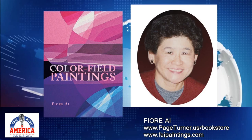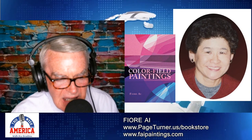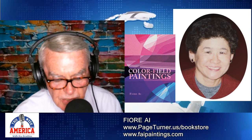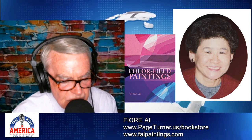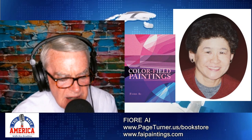I love the enthusiasm and the passion, and we sense all of that in your book, Color Field Paintings. The author is Fiore Ai — spelling that for you if you're Googling: F-I-O-R-E-A-I. You'll find the book at pageturner.us in the bookstore, Amazon, Barnes & Noble, Page Turner, Chapters Indigo in Canada, Waterstones in the U.K., Booktopia in Australia and New Zealand, and other places, and also at Fiore's website, faipaintings.com. All of this on our website thisweekinamerica.us. The book is doing so well, receiving such excellent reviews. Fiore, congratulations on the success of Color Field Paintings, and thank you for spending time talking about it on the program today.